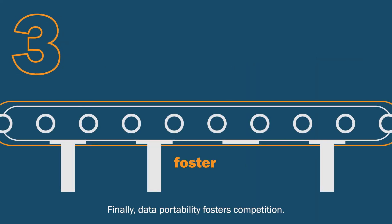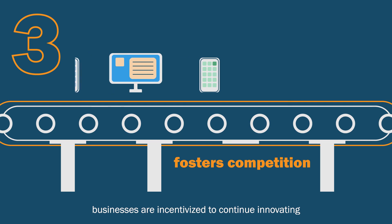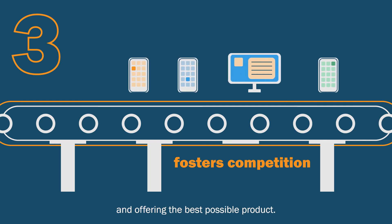Finally, data portability fosters competition. Since consumers can freely move their data at any time, businesses are incentivized to continue innovating and offering the best possible product.